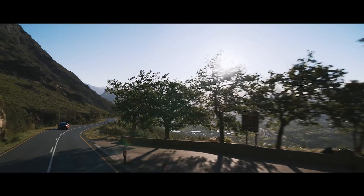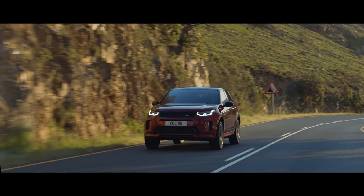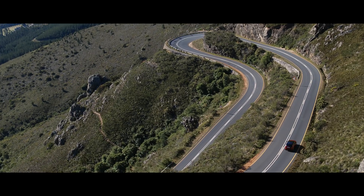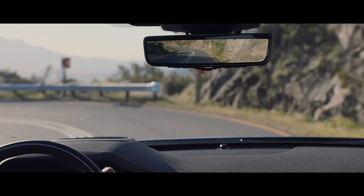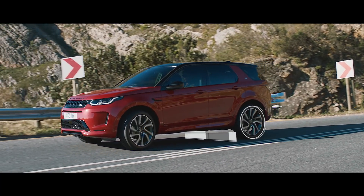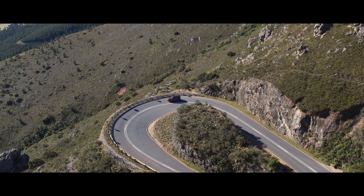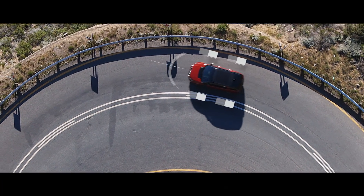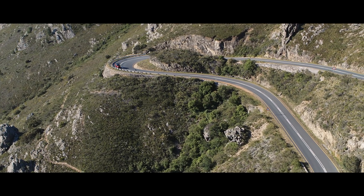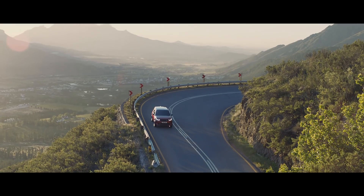The Discovery Sport is fully equipped with a variety of on-road technology. The Active Driveline offers true torque vectoring, transferring torque between the rear wheels when cornering. This, combined with torque vectoring by braking, which monitors steering inputs, and Dynamic Stability Control ensures optimum grip, traction, and composure at all times.